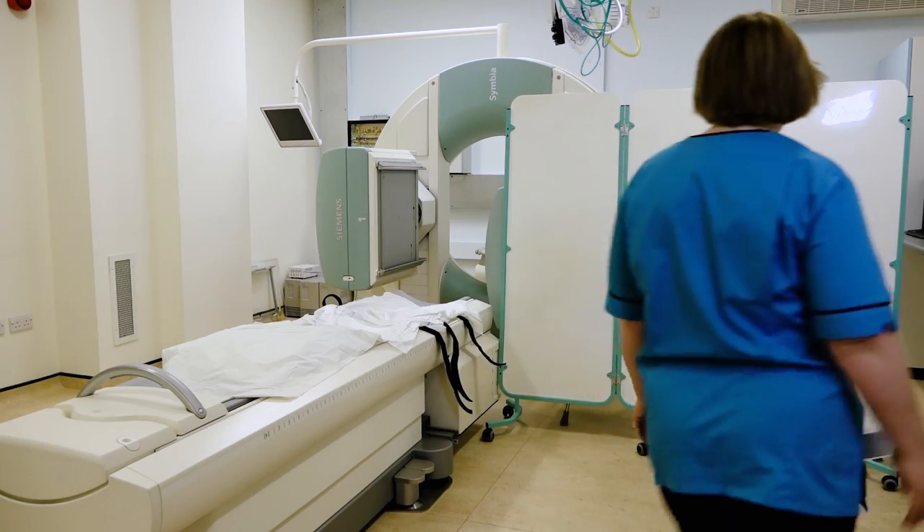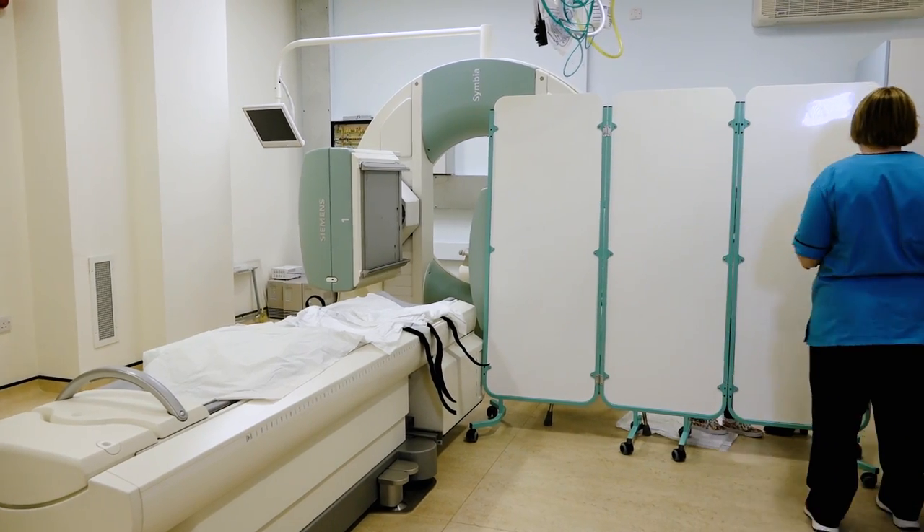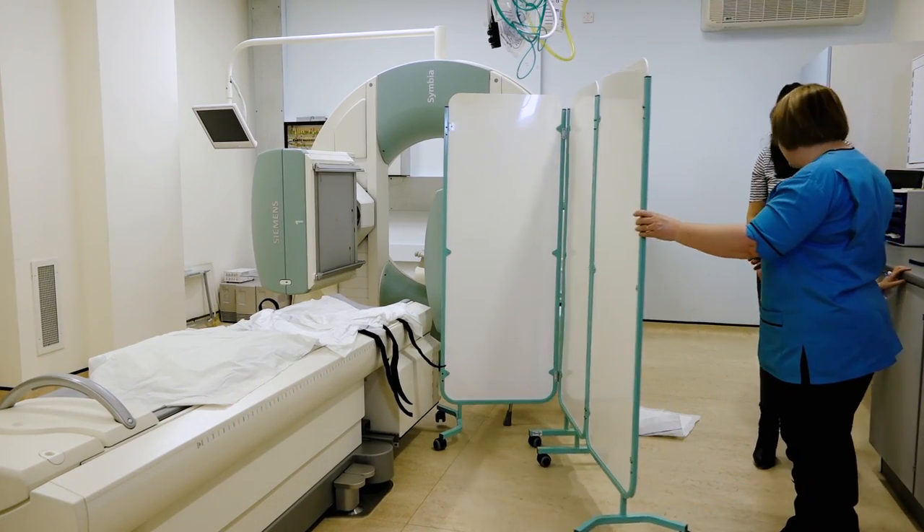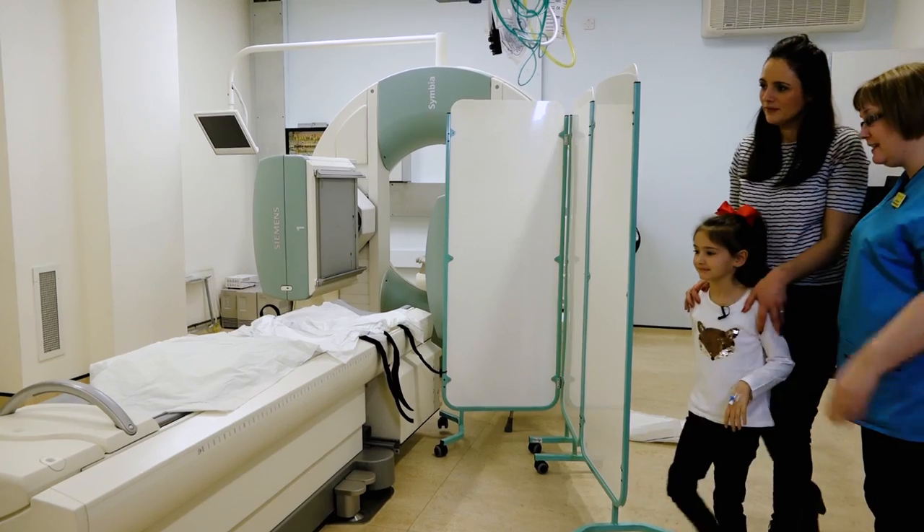Right Scarlett, well done — that's you finished. If you just want to come out from behind the screen. Well done. If you want to go and wash your hands over there, I'll set up for the last scan.